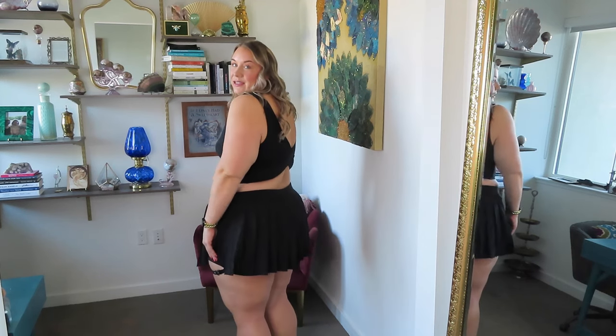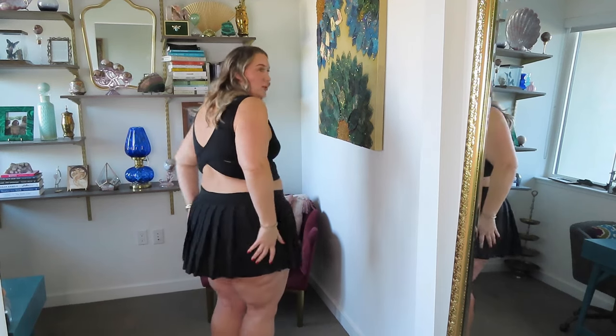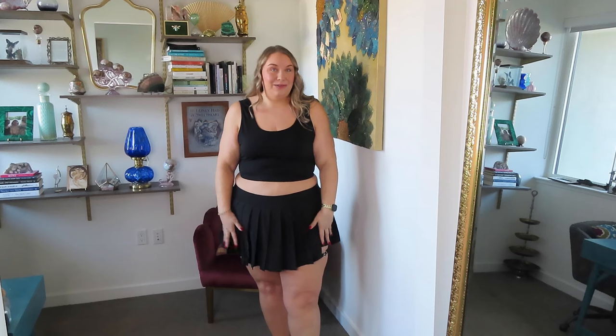I'm obsessed with this skirt — it's got like rocker girl rebellion written all over it. It is a pleated style skirt with shorts underneath, which is amazing. The added detail of the little belt is so cute. It's a little short, but that's what you expect with a skirt like this, and you have the shorts underneath for extra coverage and security. It's very stretchy with a nice elastic waistband, and the shorts are very stretchy as well with built-in pockets — one of my favorite things about Halara. Game-changing. I love this so much.